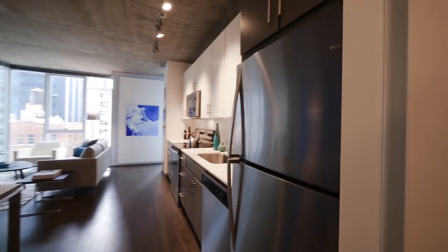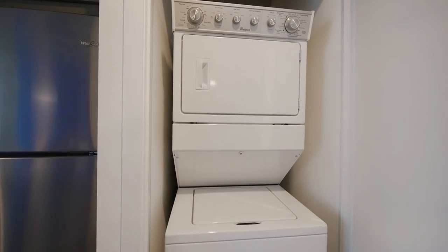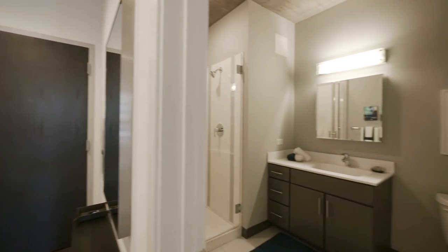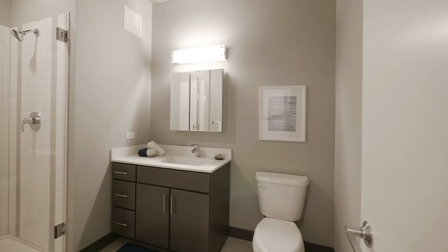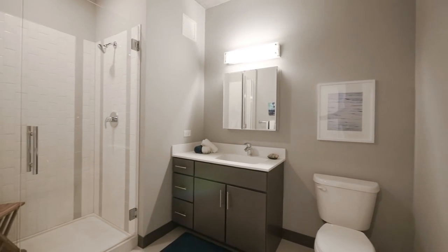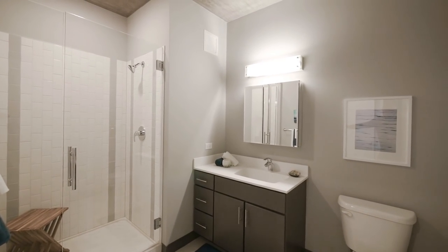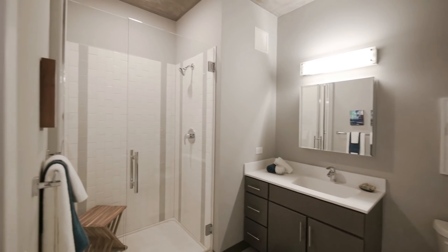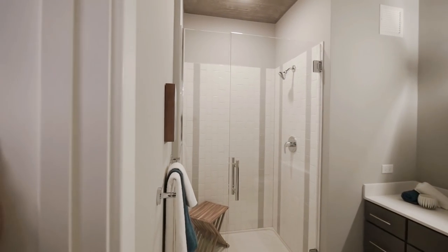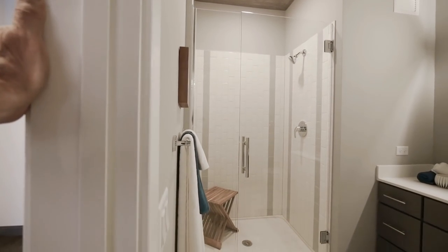Off to the right as you continue into the unit, you have a full-size stackable washer-dryer. Off to the left is an oversized bathroom. The vanity is wide and has a bank of drawers, a quartz counter with an undermount sink, and a mirrored medicine cabinet just above the vanity. There's a frameless door, glass entry to the walk-in shower, which has a rain shower head.